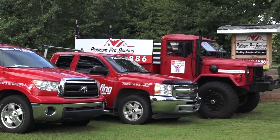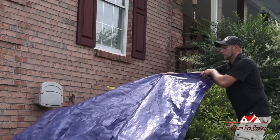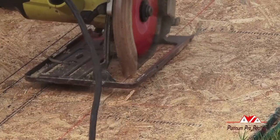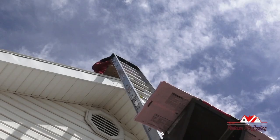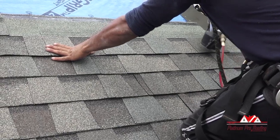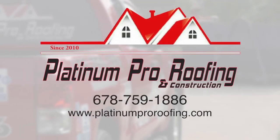Here at Platinum Pro Roofing, we believe our customers are more than a number. That means giving our clients what they want and need instead of selling them something they don't. We're here to help you through the roofing process as a friend and not just a customer. We also offer military and law enforcement discounts. So if you're looking to upgrade or repair your roof, call Platinum Pro and see what we're all about. Platinum Pro Roofing — local, faith-based, and professional.